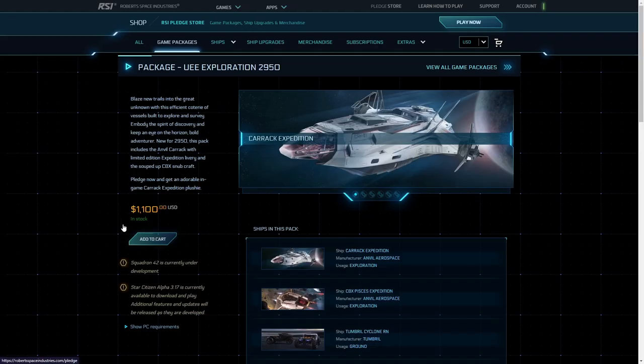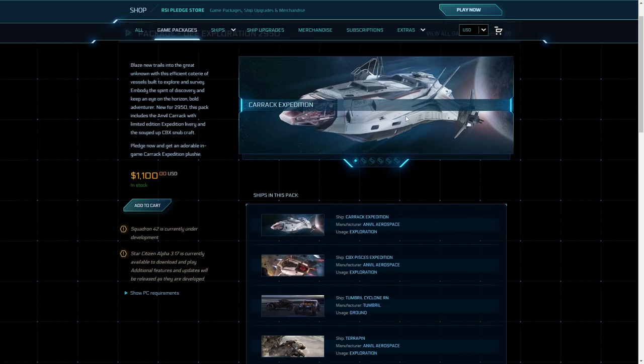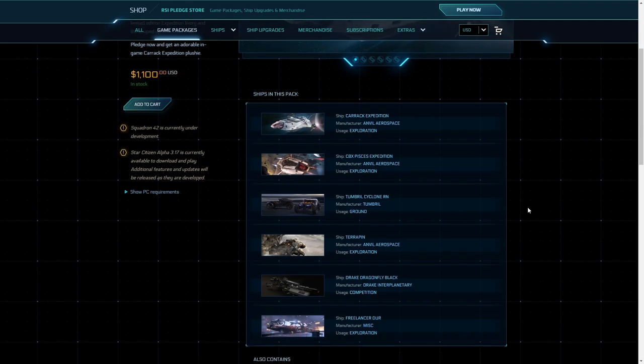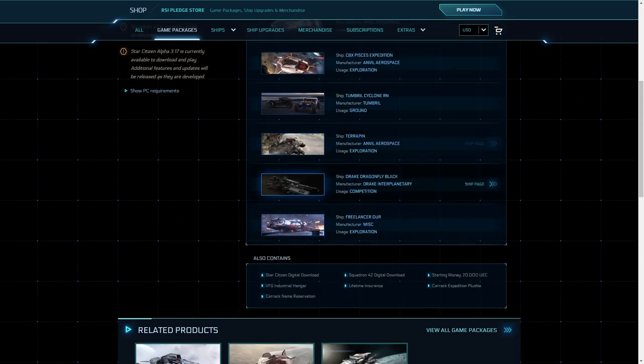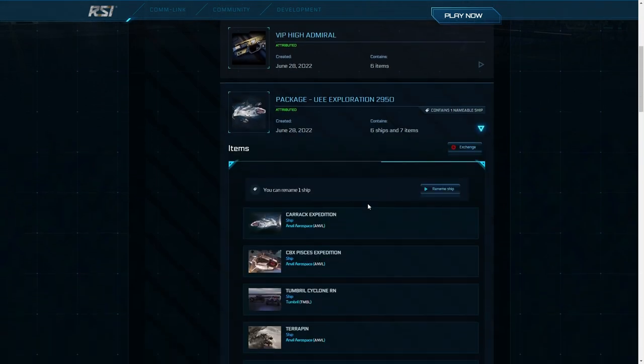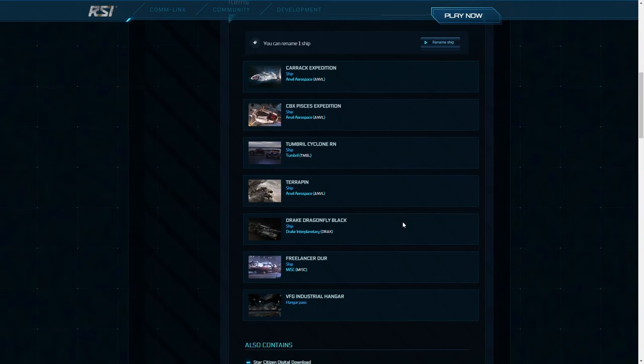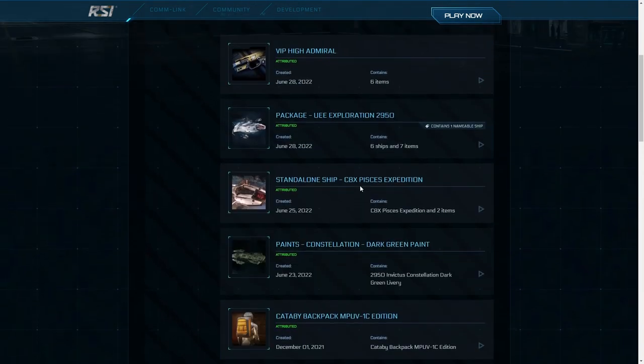What does it contain? Well, the Carrack Expedition — a ship I've been looking at for a long time. It's a big ship, a crew ship with quarters and living spaces, which is something I've wanted for a long time. It also includes the C8X Piscis, the Tumblr Cyclo, the Terrapin, Drake Dragonfly, and the Freelancer Durr. So in this video, we'll be taking a tour of the Carrack Expedition. Let this be your 2022 Carrack Expedition tour guide.